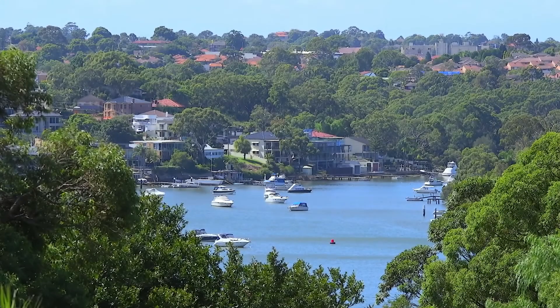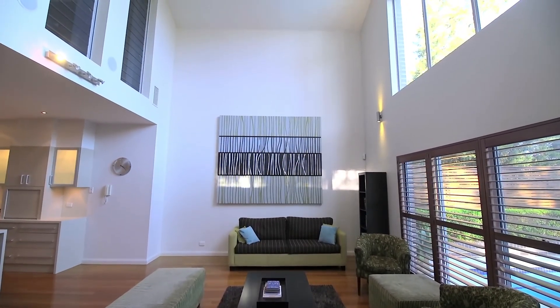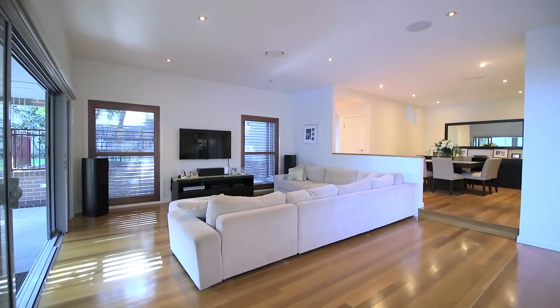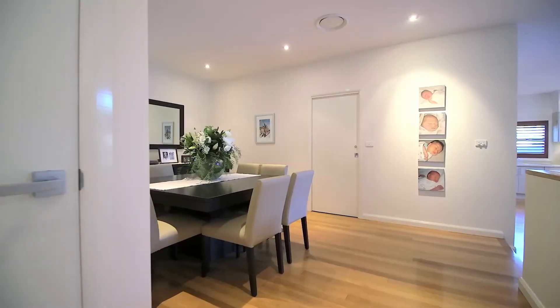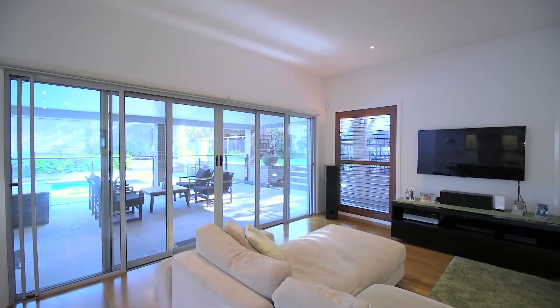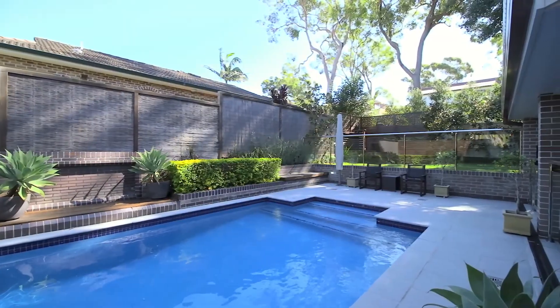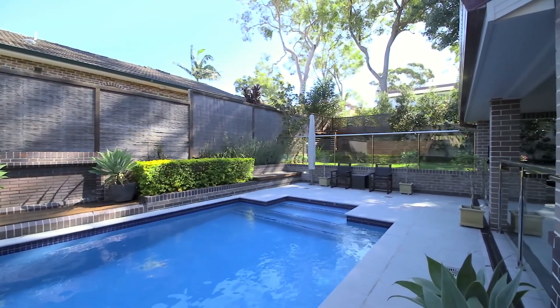A selection of the highlights include top floor bay views, a soaring cathedral ceiling in the open-plan living and family area, and the mezzanine dining room finished with integrated wine buffet. There's an effortless flow to the all-weather alfresco entertaining space, and the solar heated pool and level lawn completes this ideal family lifestyle.